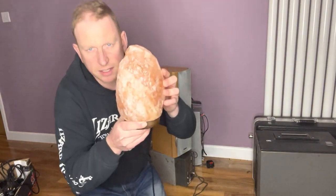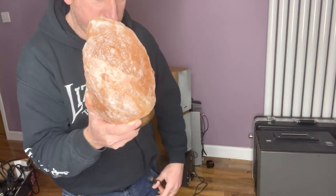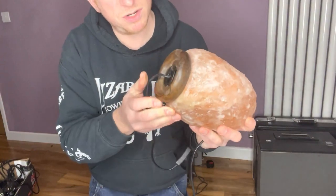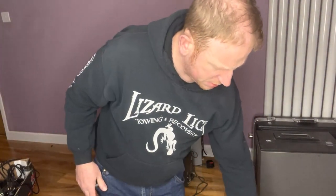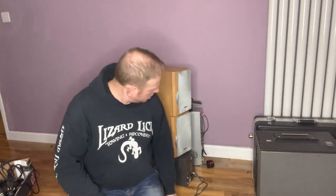I've got this very nice salt lamp — yep, definitely salt, very salty. It's a retro, proper vintage one with a wooden base. I'm not sure on the value of that really, maybe £30 to £40.